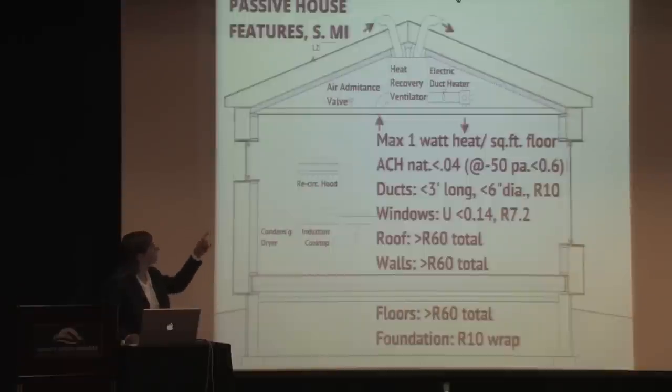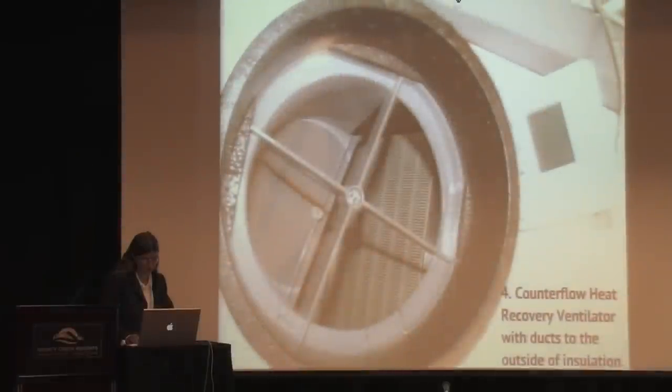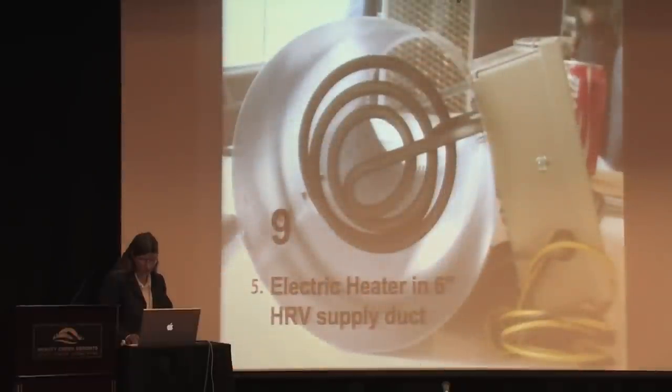We also make use of air admittance valves, recirculating hoods, an induction cooktop, and a condensing dryer — all taking air losses out of the building. Here are the components of the HRV with insulation on the ducts. This small device is an electric heater capable of heating an entire house, and it fits into the main six-inch supply duct to the building.